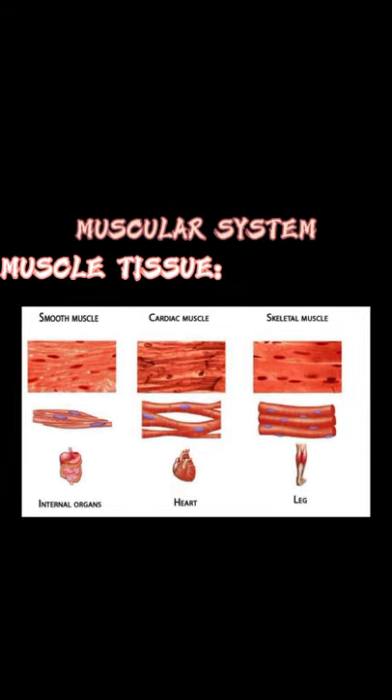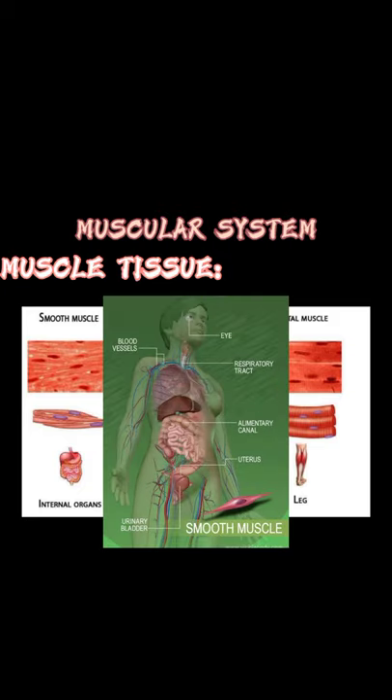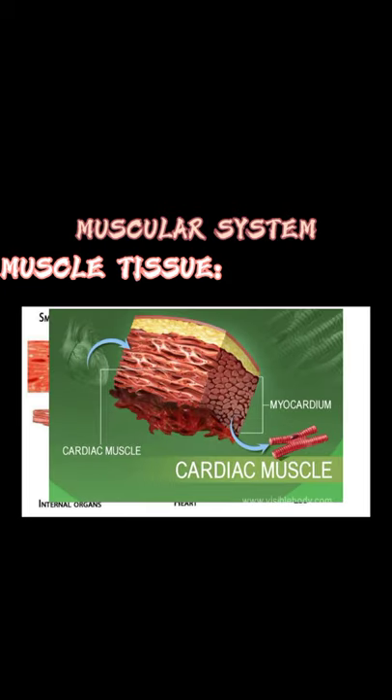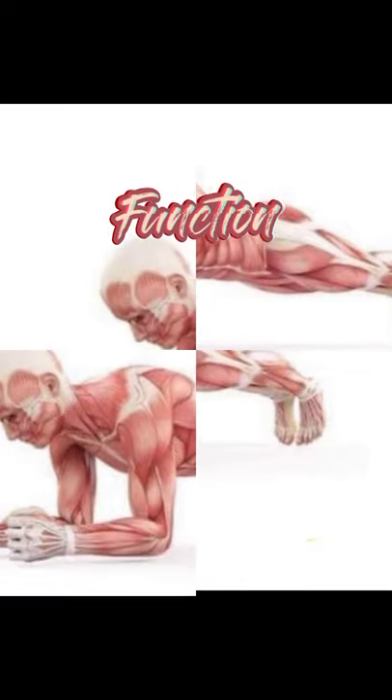There are three types of muscle tissue. The smooth muscle comprises the walls of blood vessels and hollow organs. Next is the cardiac muscle, which forms the muscle layer of the heart. And lastly, the skeletal muscle, which attaches to the bones and provides voluntary movements.